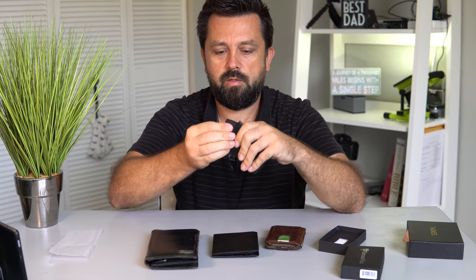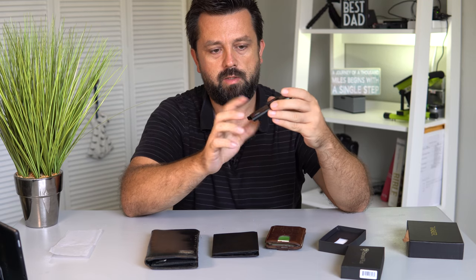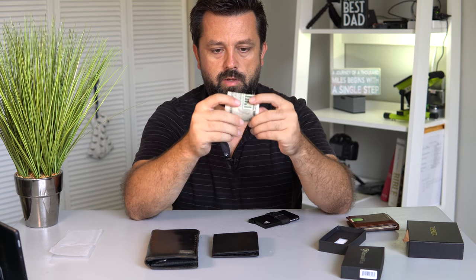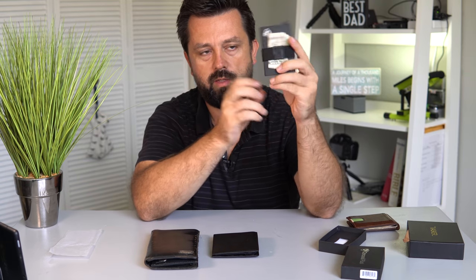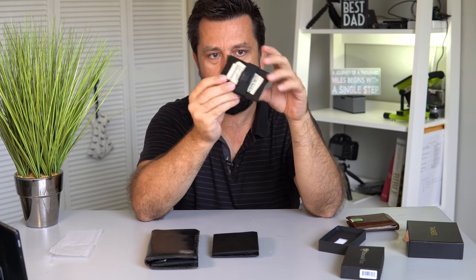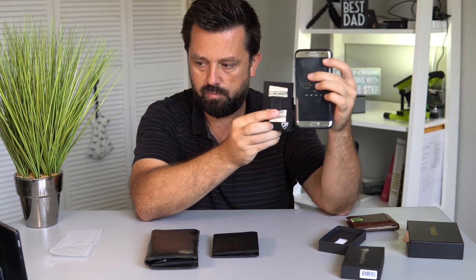Now if you do need cash, there is a little band that stretches over and sits like this. If you need to stick something in here, you can actually fit even more cards. If you want to put cash in there — say somebody gave you cash — you can't stick a lot of it in there, but you could stick some cash in between here. And this goes in the pocket so easily, like butter. Think of a cell phone — this is much smaller than even a cell phone. It's pretty tiny.